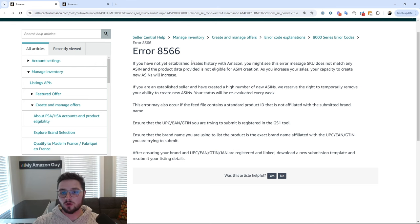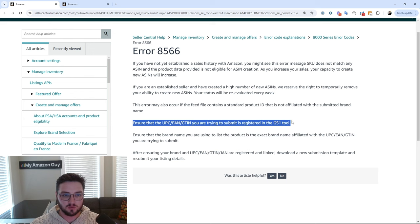So when you are going to upload your flat file or feed file of some kind, you need to make sure you have the correct brand name associated with the UPCs. This also goes for products that don't actually have a brand or brand registry associated. On top of that, ensure that your UPCs are actually GS1 certified. If you have random UPCs purchased online, you're going to run into a major issue having the correct UPC on the correct ASIN with the correct brand name — likely someone else already owns that UPC. So make sure you have the right UPC, the right brand name, and the right ASIN, and it should relieve this error code.